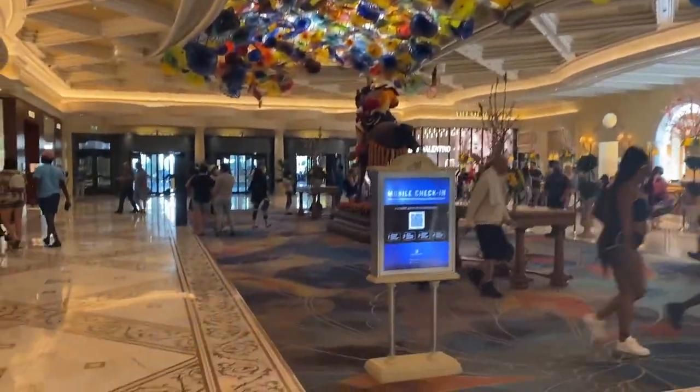We're in the hotel now. It's super pretty. This is definitely one of the prettiest insides of a hotel for sure. The lobby. Everything's super gorgeous.